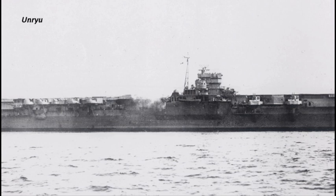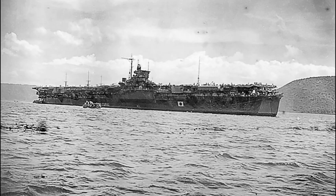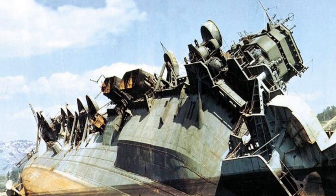Los portaaviones de la clase Unryū, de los que se botaron tres unidades, fueron la respuesta japonesa a la construcción en serie estandarizada norteamericana. Con 20.000 toneladas y 54 aviones, disponían de modernos sistemas de tiro, radar y fuerte armamento antiaéreo, aunque entraron en servicio muy tardíamente desde 1944. Incorporaban motores de crucero que elevaban su velocidad hasta los 34 nudos. Sin embargo, el dominio aéreo norteamericano era demasiado elevado como para llegar a ser efectivos, sobreviviendo solo uno a la guerra.